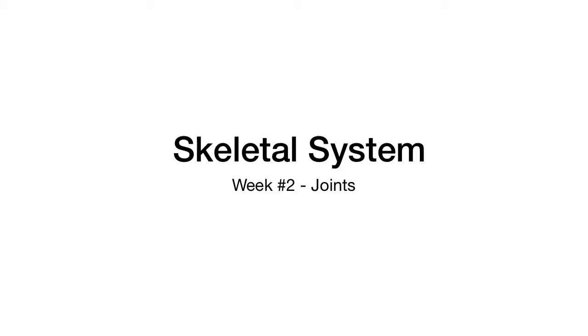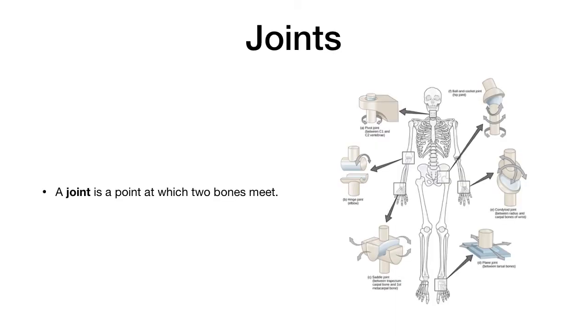An important part of your skeletal system, which helps your body move, would be the joints. You have different kinds of joints in your body, and we're going to take a look at those right now. Once again, a joint is a point in your body in which two bones meet. So there are many different kinds of joints, but anywhere where bones meet in your body, those are technically joints.